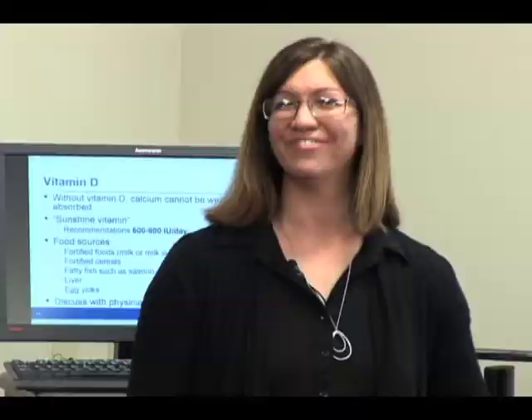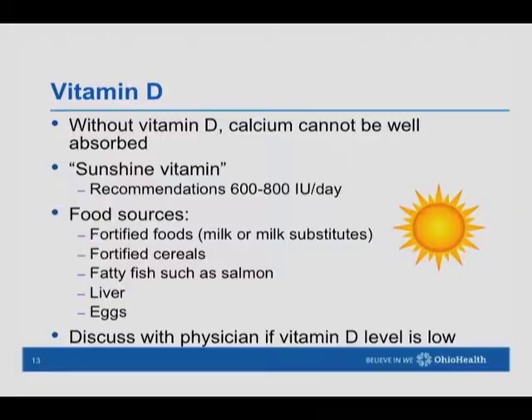Vitamin D helps us absorb calcium, so it's important to get enough. It's known as the sunshine vitamin — when ultraviolet rays hit our skin, vitamin D is produced, but this process doesn't work as efficiently as we get older. Food sources include fortified milk or milk substitutes, fortified cereals, fatty fish like salmon, tuna, and mackerel, beef liver, and egg yolks. Vitamin D deficiency is increasingly common, so your physician may recommend a supplement based on lab testing.